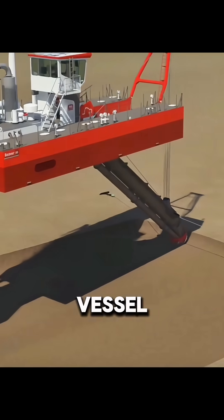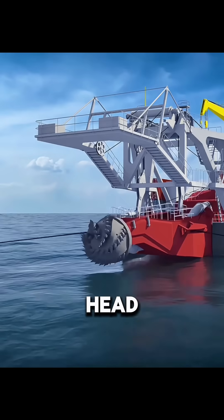which both stabilize the vessel and allow it to swing freely. When the giant cutter head slowly sinks into the water, the real work begins.